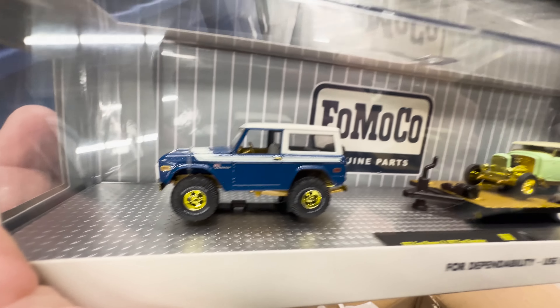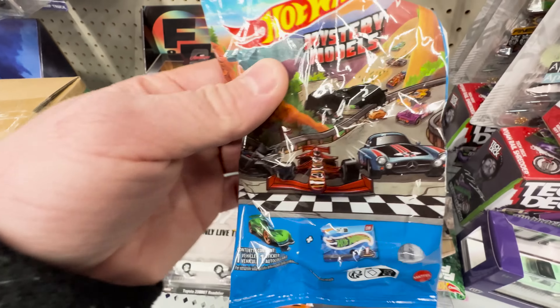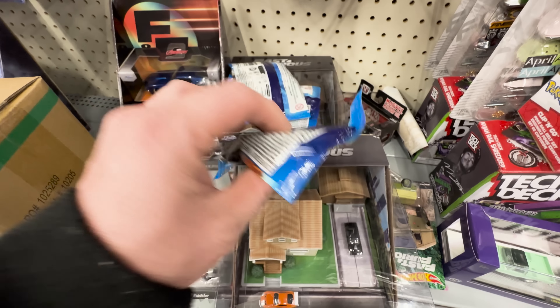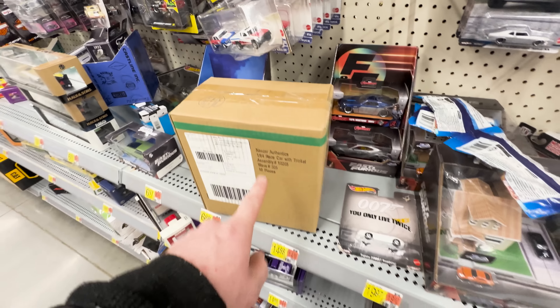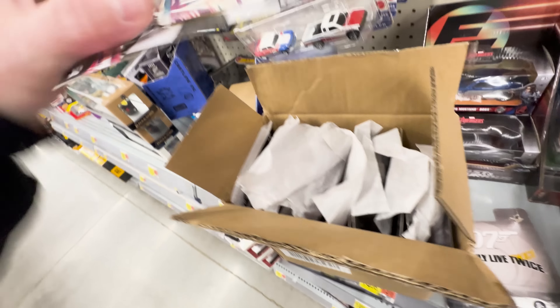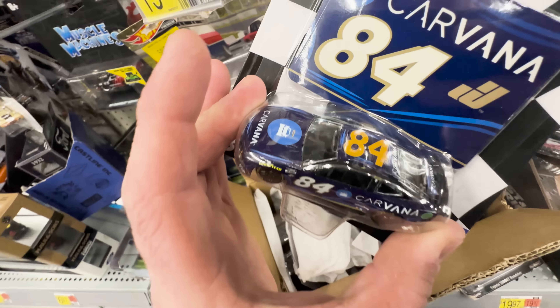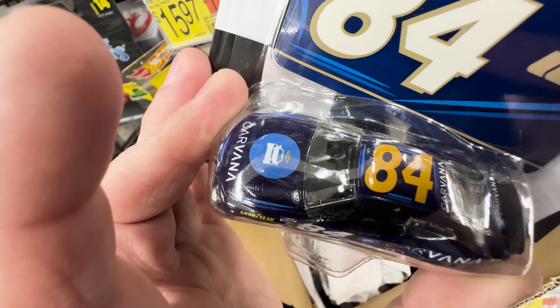We got NASCAR Authentix and also the newest Mystery Model set - I got numbers one, two, and three. Let's get the NASCAR Authentix open and see if we can find a liquid color chase. We're looking for the Carvana - there's the Carvana, and that is definitely not a chase. I hope you guys enjoyed the video, please don't forget to like and subscribe.